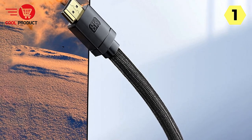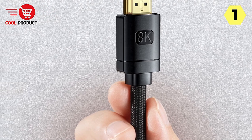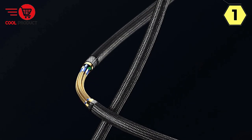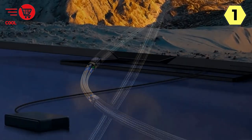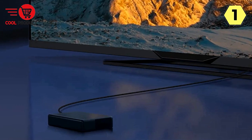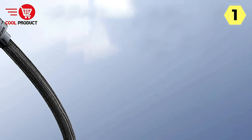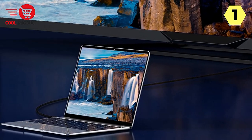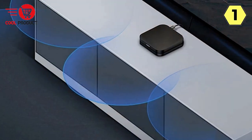For gamers, the variable refresh rate (VRR) support is a godsend. It synchronizes the frame rate of the display and GPU, eliminating screen stuttering and tearing for a smoother and more enjoyable gaming experience, even during intense gameplay sessions. Durability is another strong suit of the Baseus 8K HDMI cable — it features high-strength tightly woven nylon mesh, making it tough and wear-resistant. The gold-plated connectors offer oxidation resistance, guaranteeing stable transmission of images over time.